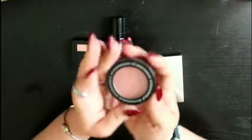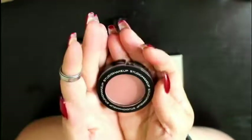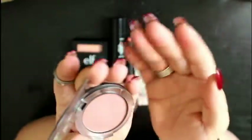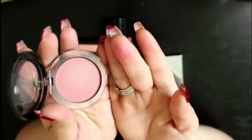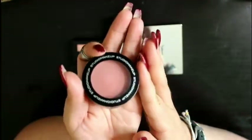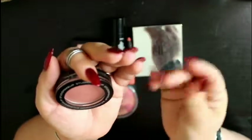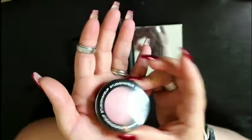This one from Studio Makeups is in the color SBB07, Wildflower. I'm not a big fan of this one. The color is very pretty — I like it. I pick up the color with no problem, but when I go to put it on my skin, nothing comes up. Nothing. So it kind of sucks. I really can't tell you how it is because I can't get it to work. It's not something I ever reach for or use, so we're going to go ahead and get rid of that.